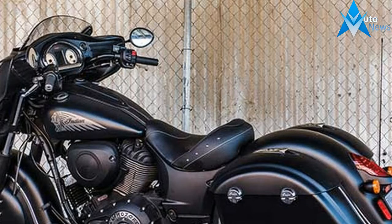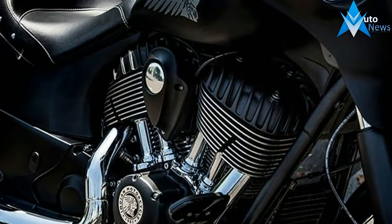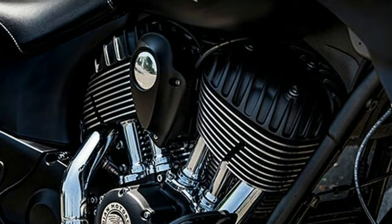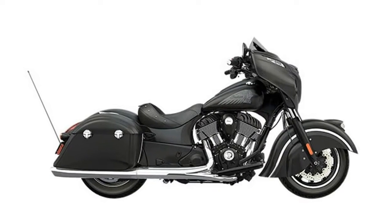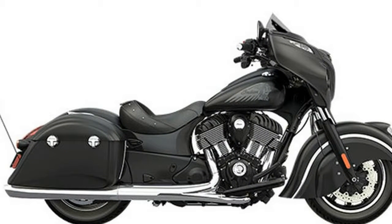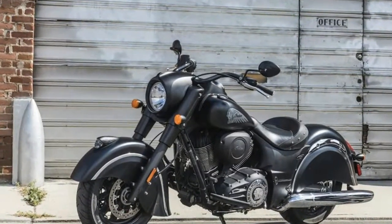It all adds up to a presence that refuses to be ignored, and an attitude riders won't soon forget. Chieftain registered and Chieftain Dark Horse registered — Indian Motorcycle proudly offers riders an opportunity to lead the pack with two of America's most commanding, versatile and awe-inspiring bikes.